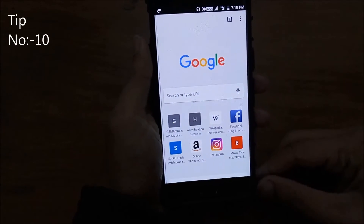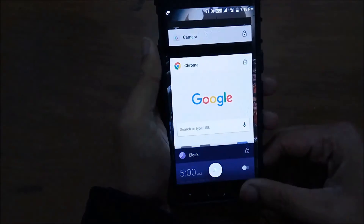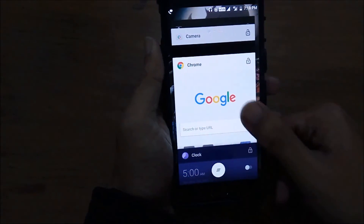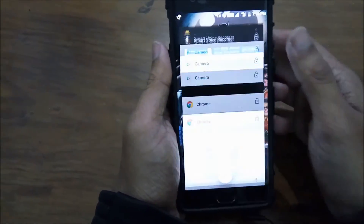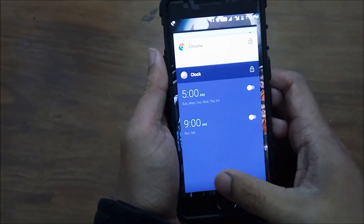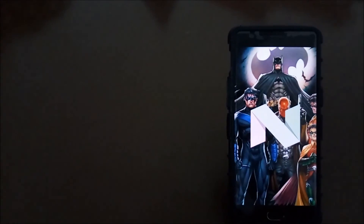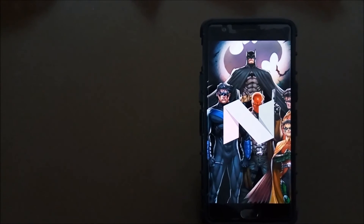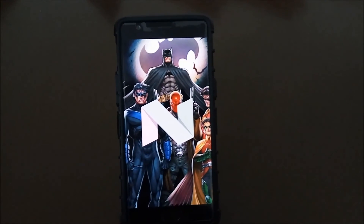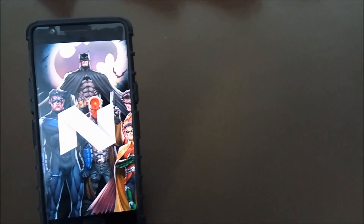Other cool tips include double-tapping the recent button to switch between recent apps. We also have the option to clear all cards from the multitasking interface. Another cool trick is the ability to drag and drop text from one app to another, which really comes in handy if you like to share something instantly. Those were some Android 7.0 Nougat cool tips and tricks. Give this video a thumbs up if you liked those tricks, hit the subscribe button, and share your thoughts in the comments.